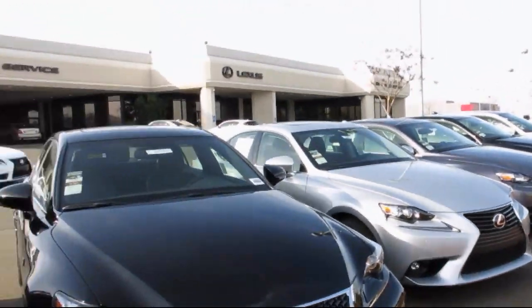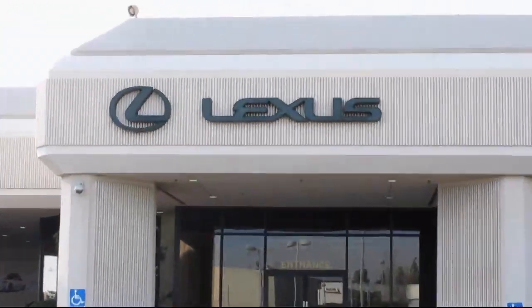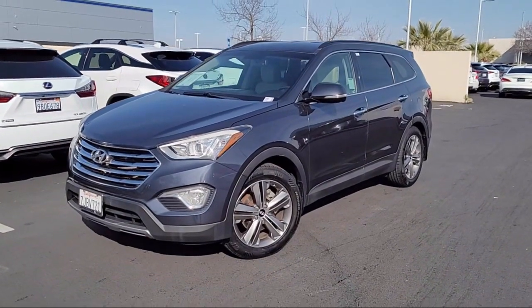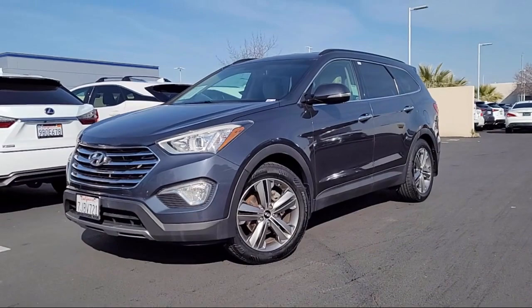Lexus of Roseville in the Roseville Auto Mall is proud to present another great vehicle from our selection of quality pre-owned cars, trucks, and SUVs. This vehicle comes equipped with third row seating,